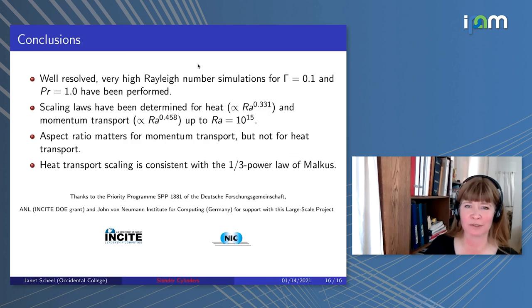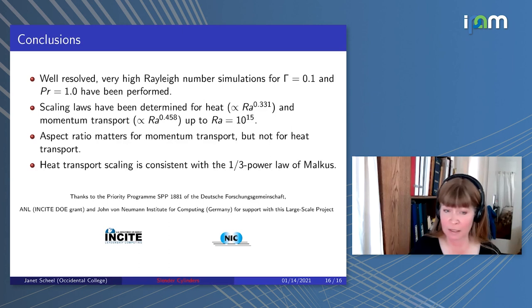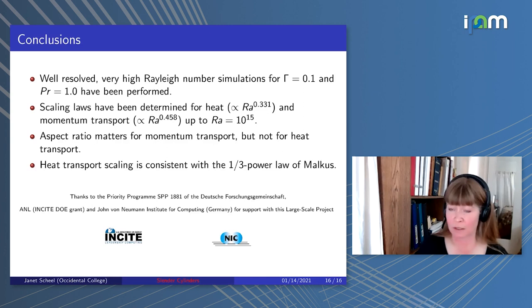In summary: we have well-resolved high Rayleigh number simulations for aspect ratio 0.1 and Prandtl 1, and we've determined scaling laws for heat and momentum transport. For heat transport, we see Nusselt scaling as Rayleigh to the 0.331, and for momentum transport, a scaling exponent of Rayleigh to 0.458, at least up to Rayleigh 10 to the 15th. Aspect ratio matters for momentum transport but not for heat transport, and the heat transport scaling is consistent with the one-third power law of Malkus. I'd like to thank our funding, especially the INCITE program for supercomputer access.